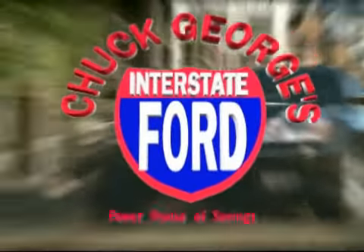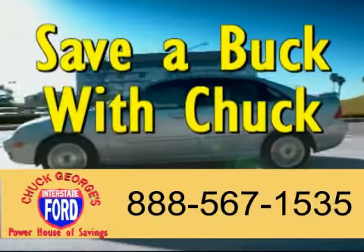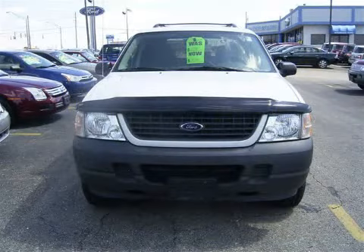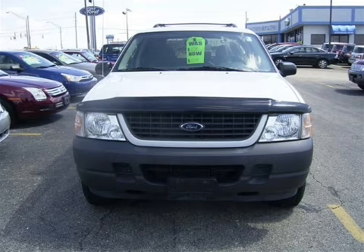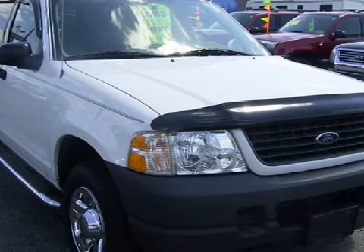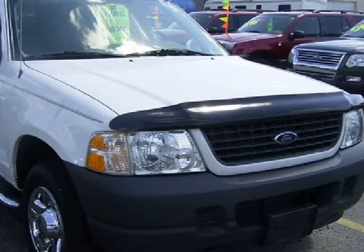Chuck George's Interstate Ford — your Ford powerhouse of savings. If the price of gas has got you down, come save a buck with Chuck. We proudly present this great 2003 Ford Explorer XLS. This vehicle is powered by a responsive